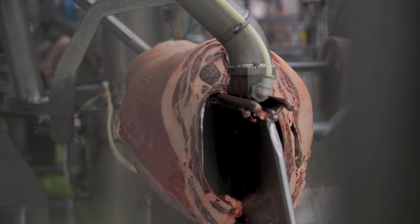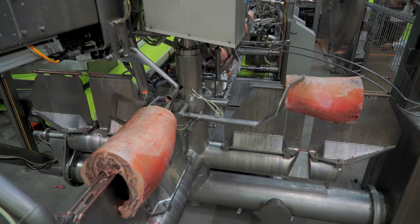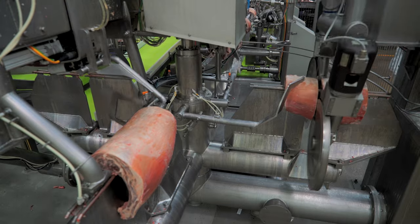Scott Technology has been automating processes for over 40 years now. We've taken that substantial history and commenced automating meat processing systems. And in partnership with JBS and Meat & Livestock Australia, we've developed the world's first lamb X-Ray Primal and Metal system.